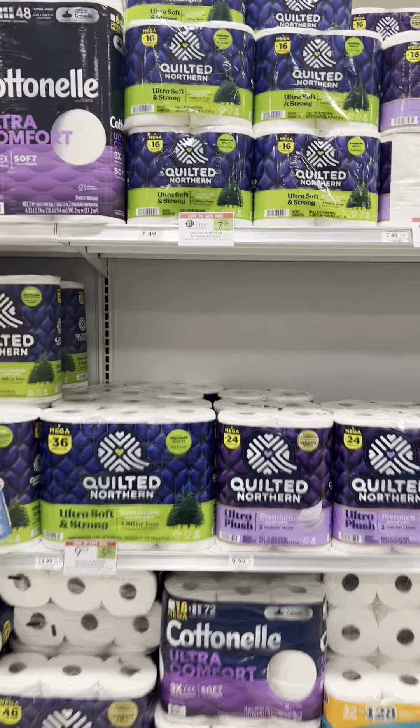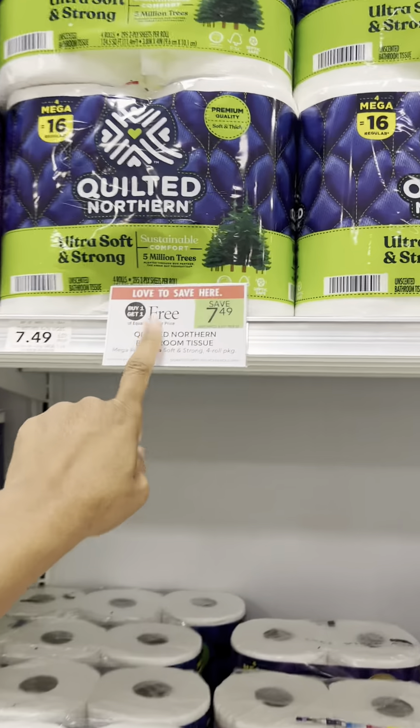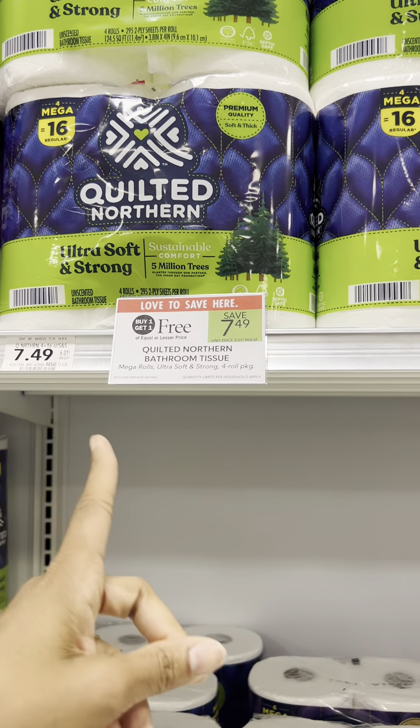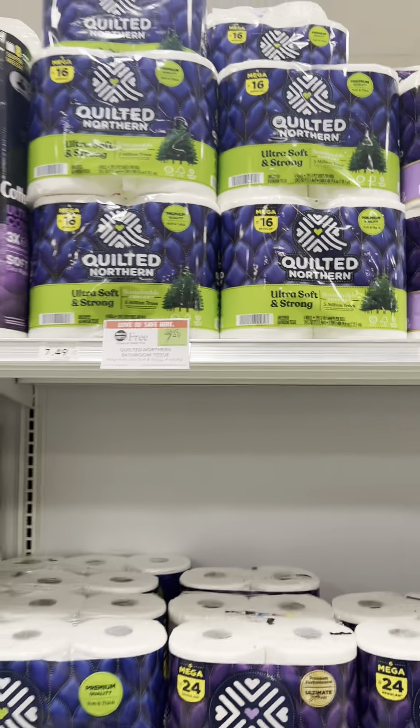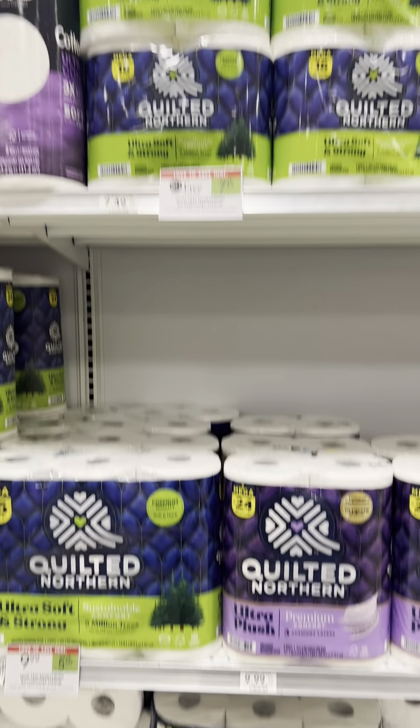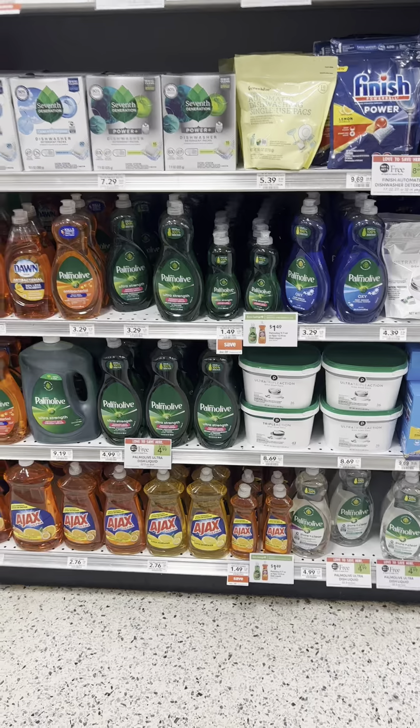If you are in need of tissue and you like Quilted Northern, they're buy one, get one free. And again, if you are in Georgia, you don't have to buy two — one will just ring up half price. We did have some cashback offers on Ibotta for $2 back, but it looks like it only works for the six packs.